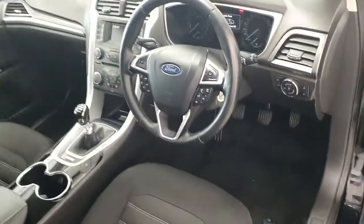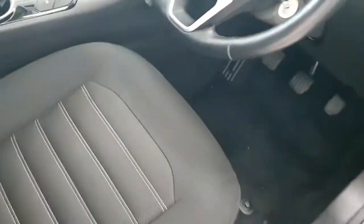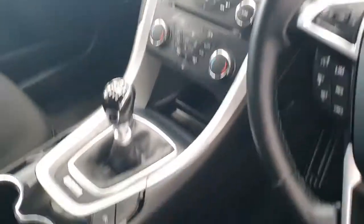This particular example has done under 140,000 kilometres. It comes with air conditioning, heated front windscreen, Bluetooth, cruise control, as well as a pair of tri-locks.